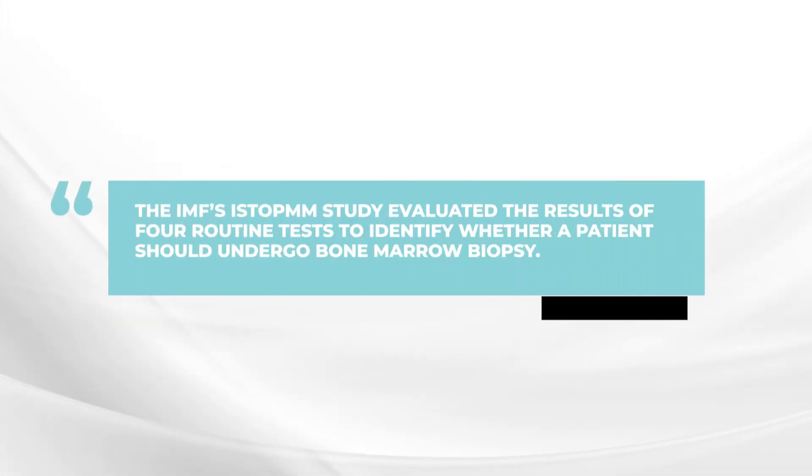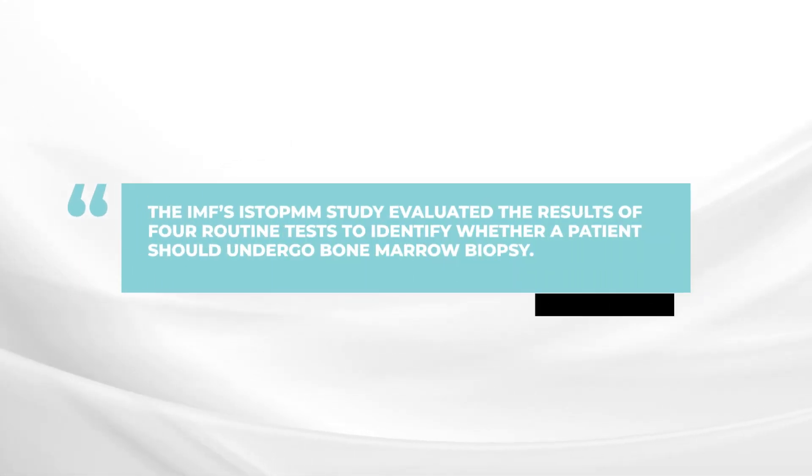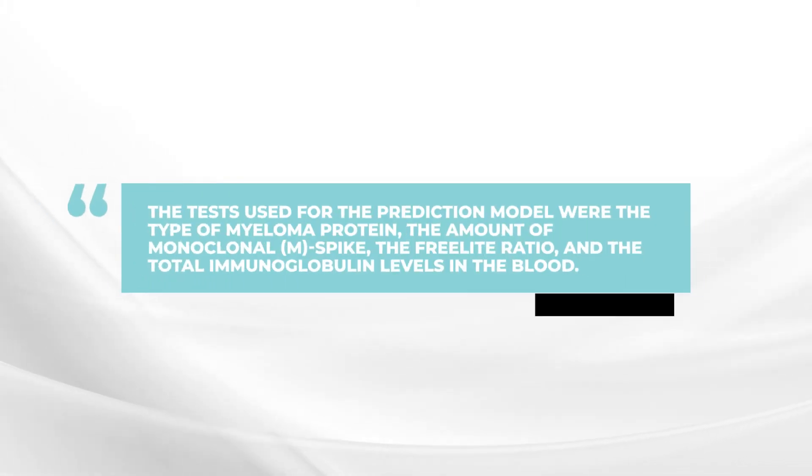Within this study, over a thousand patients with MGUS were evaluated to determine the value and benefit of having a bone marrow test. The team from the ISTOP group at the University of Iceland evaluated four different factors: the type of the myeloma protein, the level or amount of the protein, the free light chain ratio, and the total amount of immunoglobulins in the blood.